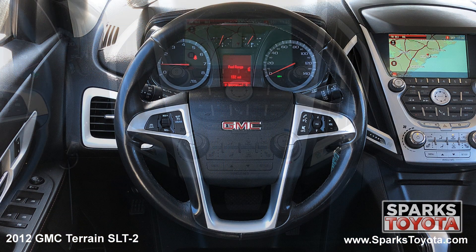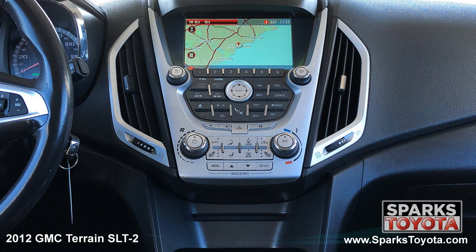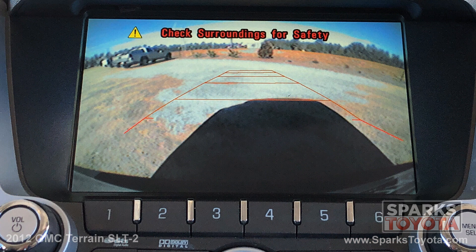A leather steering wheel with convenience controls, the multimedia and navigation touch screen with a CD player, Bluetooth and Sirius XM, and a backup camera to make backing up a breeze.